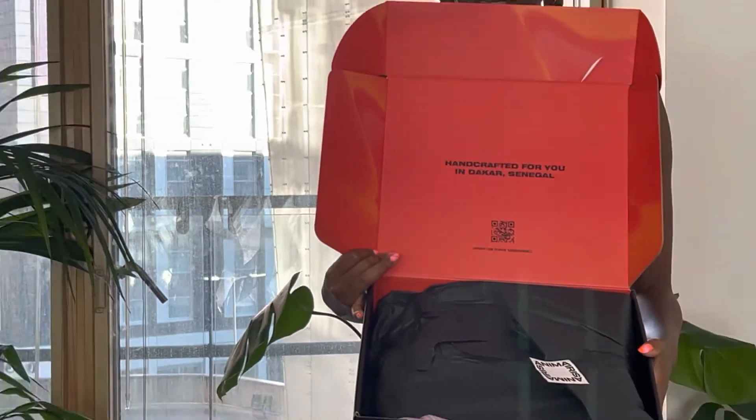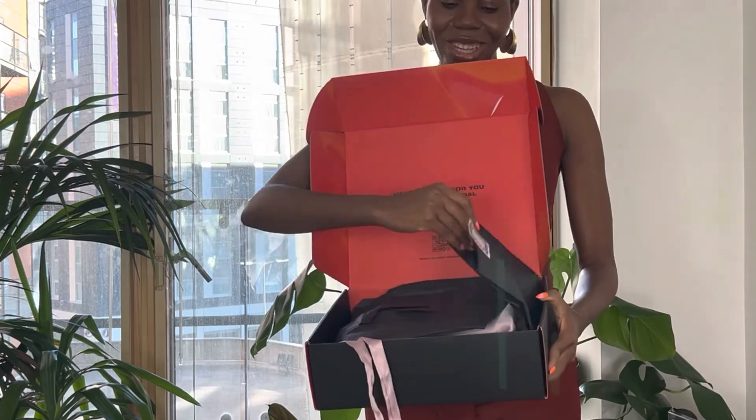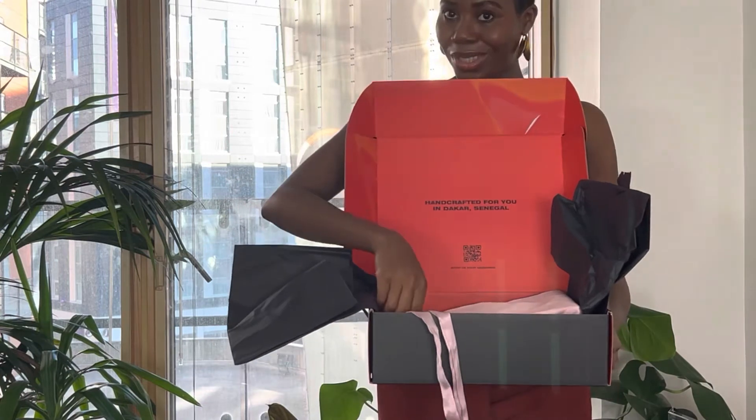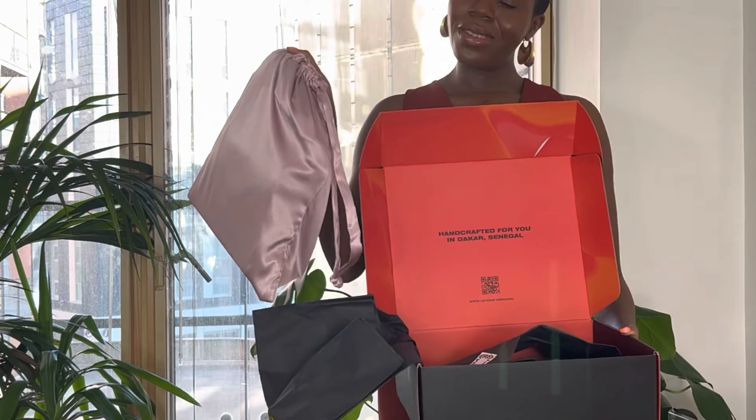This bag is by a Senegalese brand — well, it's made in Senegal, but the designer is based in the US. I've already opened it — I'm so sorry — I've even worn it. I couldn't help myself. It's so beautiful. This was a gift from me to myself; it's the priciest of all the bags, which is why I gave it to myself for my graduation.